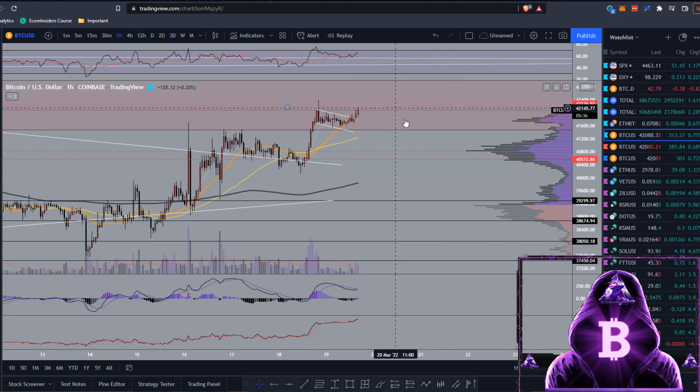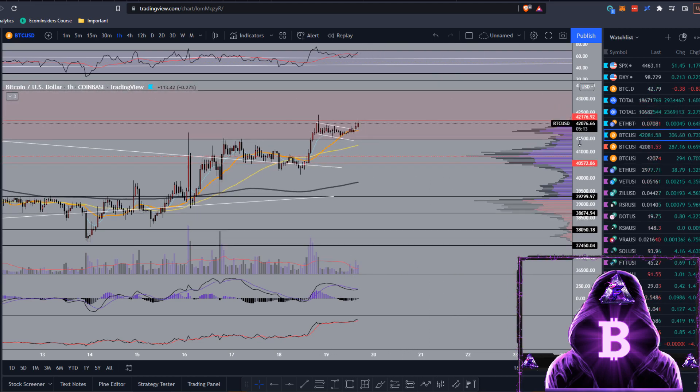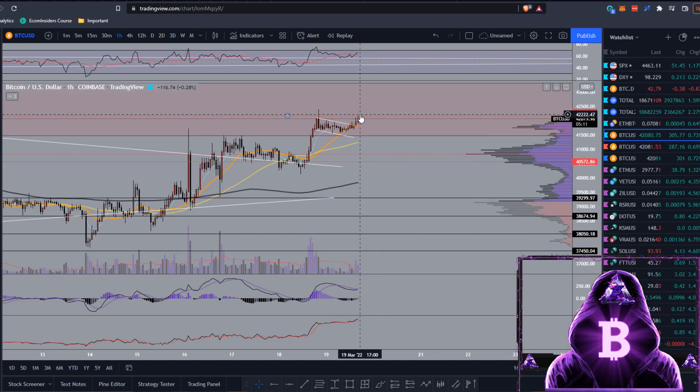We've got a nice breakout, formed a descending parallel channel, and then managed to get a nice breakout out of that. We are currently at resistance at around $42,200. We could see a rejection off that, maybe coming down to around this level, which would give us a higher low compared to back here, and then hopefully continue on up, flipping that to support.